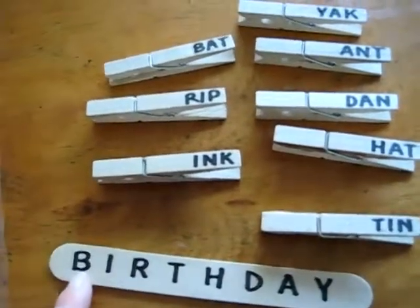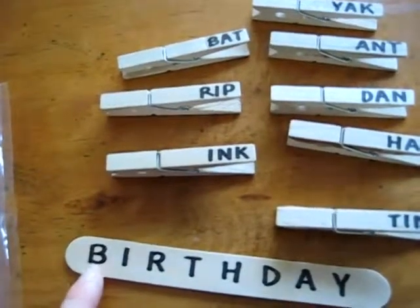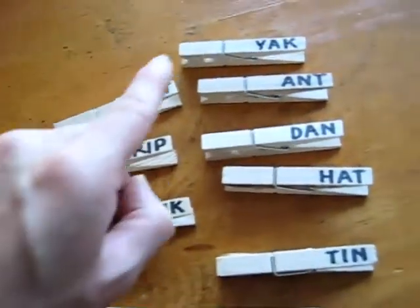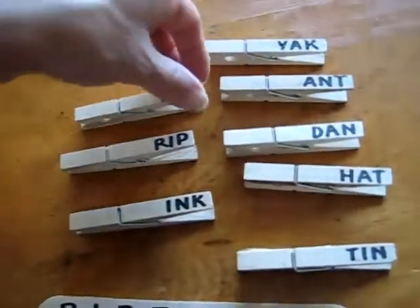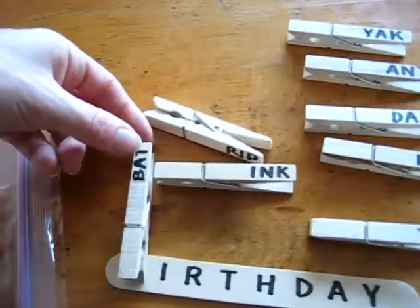For example, we spell out 'birthday' and we have to find a word that starts with the first letter, which is B. So then she looks around — bat! So she finds the bat and she pinches it and puts it on top of the B.